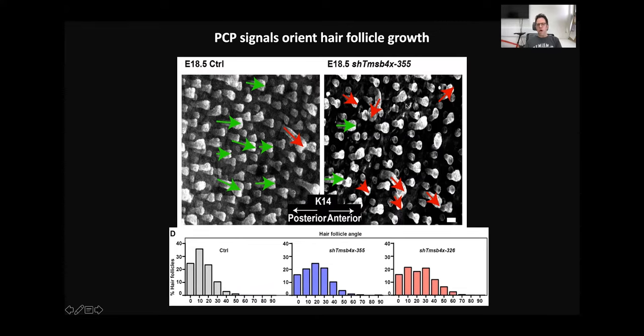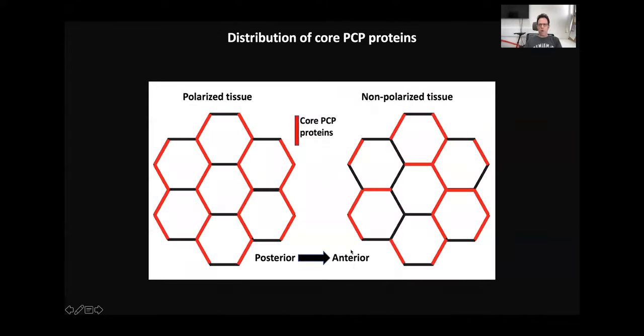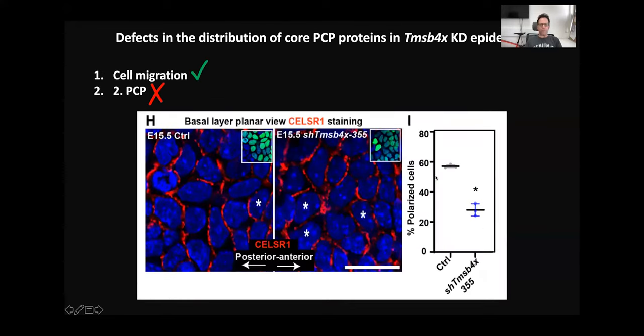In low magnification you can see that every white structure is a hair follicle, and there is a nice alignment of hair follicles along the anterior-posterior axis — this is the distribution in controls. However, without Thymosin Beta-4 activity, we saw an abnormal, broader distribution. We next examined what happens at the molecular level — core PCP proteins should localize to the anterior and posterior parts of cells in polarized tissue.